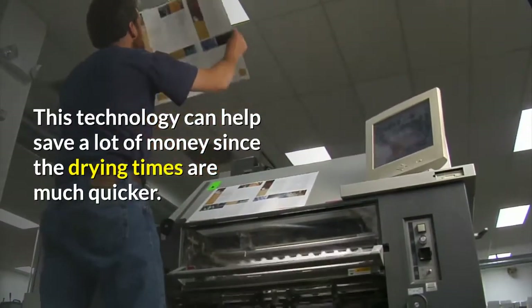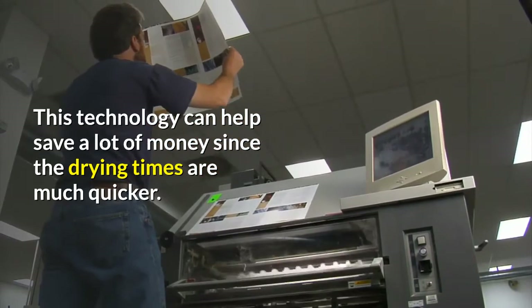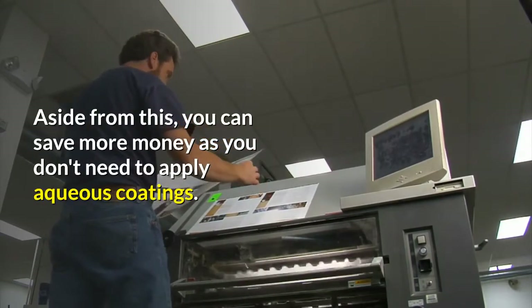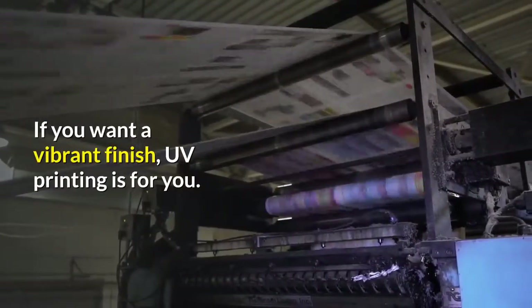Benefit three: cost effective. This technology can help save a lot of money since the drying times are much quicker. Aside from this, you can save more money as you don't need to apply aqueous coatings.